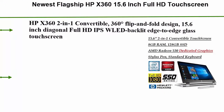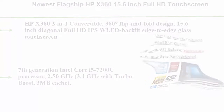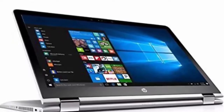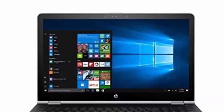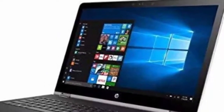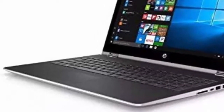Top 3: Newest flagship HP Spectre x360 15.6-inch Full HD Touchscreen 2-in-1 Convertible Laptop with Stylus Pen, Intel Core i5-7200U, 8GB RAM, 128GB SSD, AMD Radeon 530 2GB Dedicated Graphics, HDMI, Bluetooth. 360-Degree Flip and Fold Design, 15.6-inch diagonal Full HD IPS WLED Backlit Edge-to-Edge Glass Touchscreen, 1920x1080. Stylus Pen included. 7th Generation Intel Core i5-7200U Processor, 2.50GHz up to 3.1GHz with Turbo Boost, 3MB Cache, 8GB DDR4 SDRAM Memory, 128GB Solid State Drive.